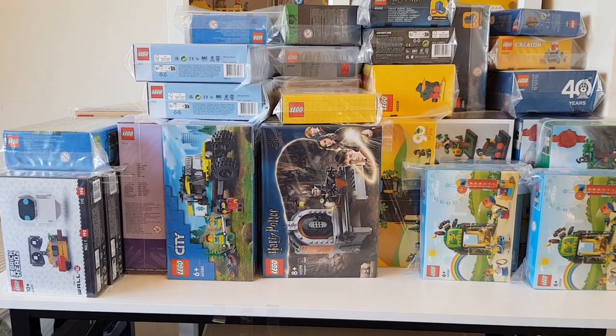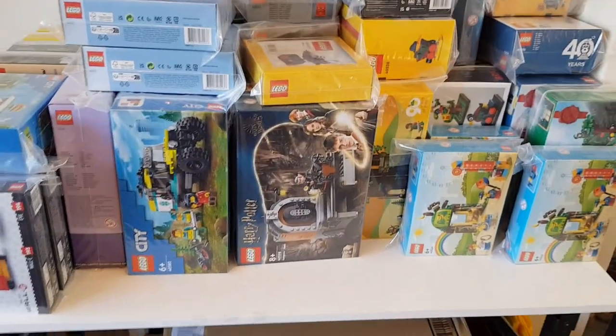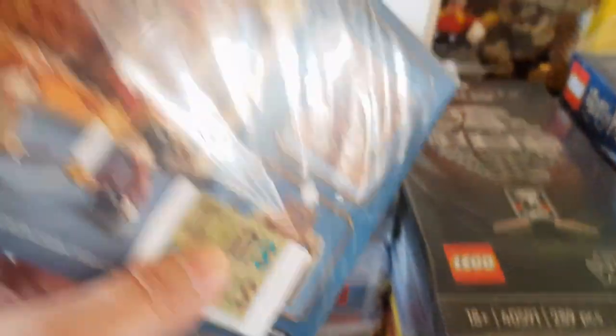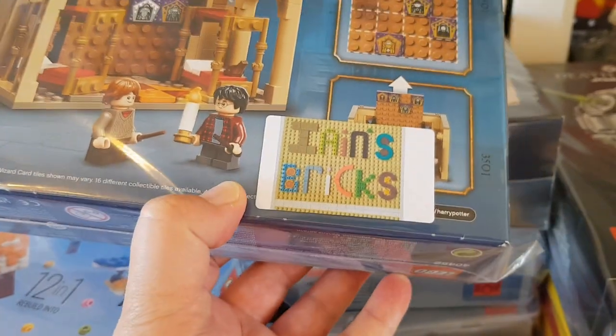First of all, I went into my attic and brought all these gift-with-purchase sets down. Apart from the Wally sets on the left, all of these are free gifts with purchase. I put them all in plastic ziplock bags with an Ian's Bricks label, a ziplock at the top, and a little bit of sellotape on the sides as well.